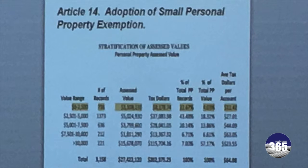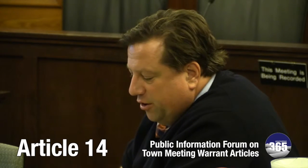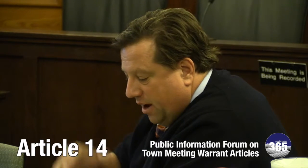So basically what this does: it exempts from personal property, sending out any mailing for anything less than $2,500. Overall, this represents a reduction in our revenue of only 1/20th of 1%, or $8,000, out of a total value collected of $18 million.